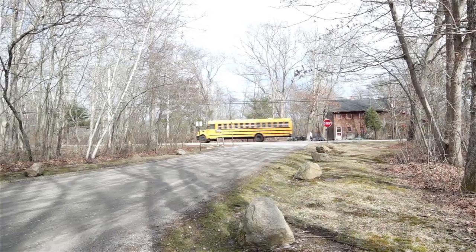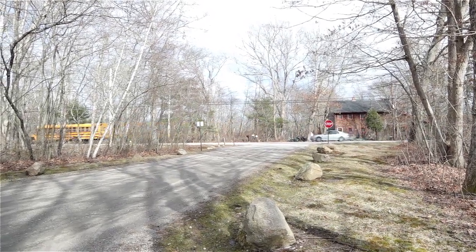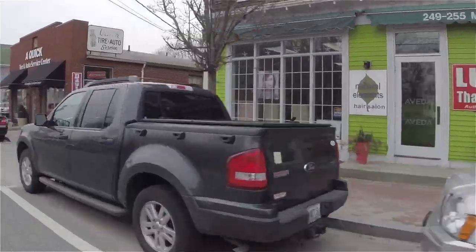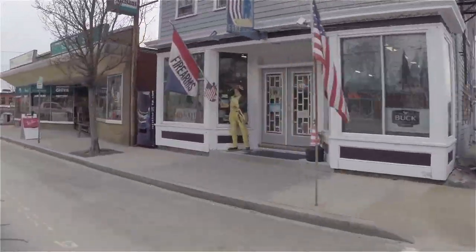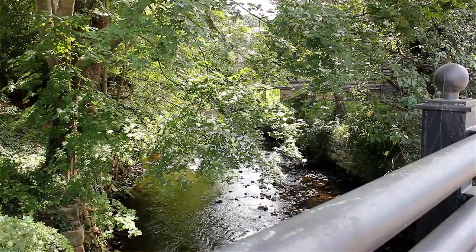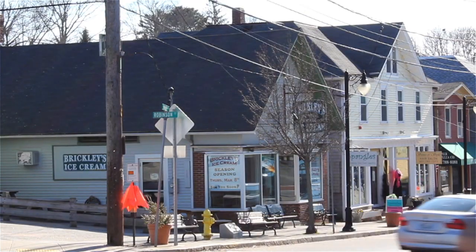Tucked away off the quiet ruralness of Broad Rock, this property is just five minutes from all the conveniences of Wakefield, including its river walk, bike path, and historic walkable downtown.